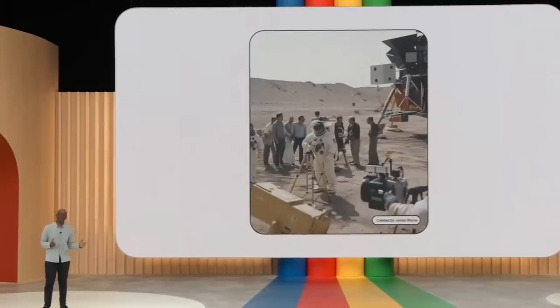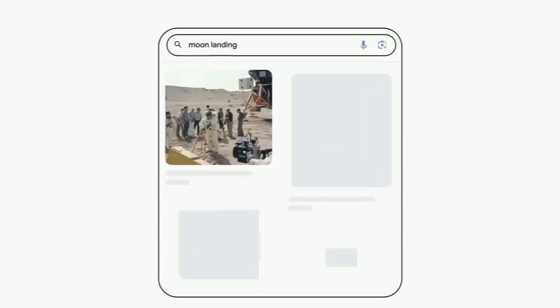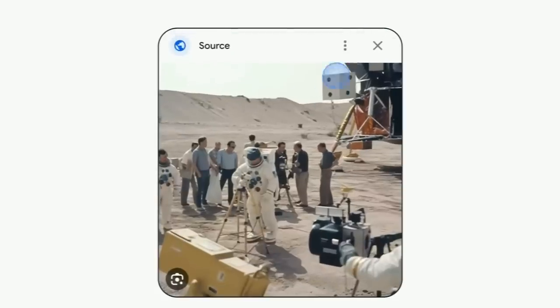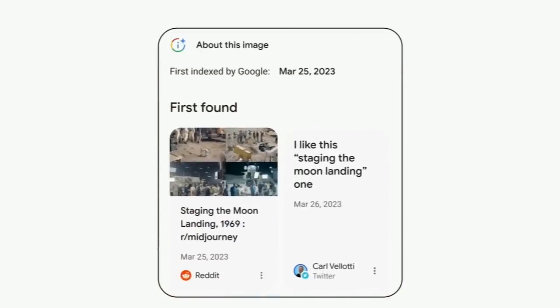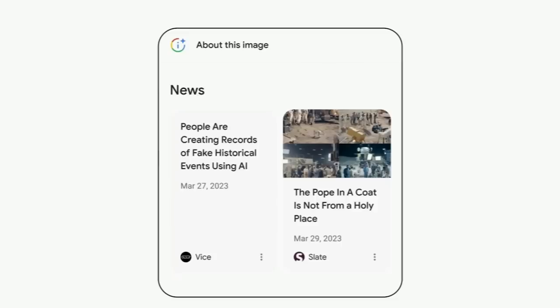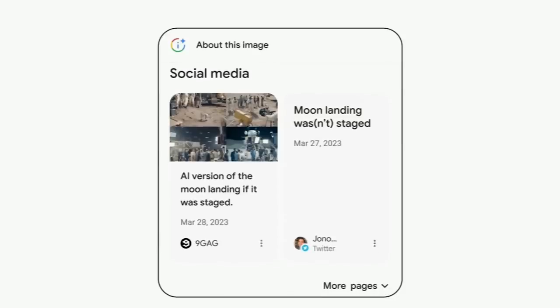Have you come across a photo on a website with very little context — like this one at the moon landing? With the 'About this image' tool in Google Search, you'll be able to see important information such as when and where similar images may have first appeared, where else the image has been seen online, including news, fact-checking, and social sites — all providing helpful context to determine if it's reliable.